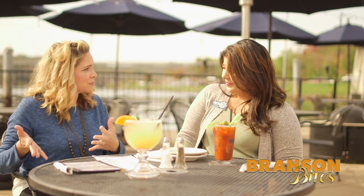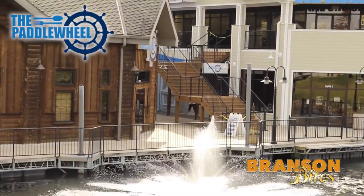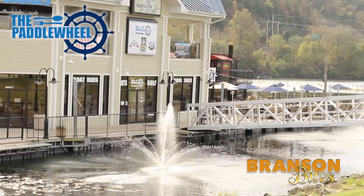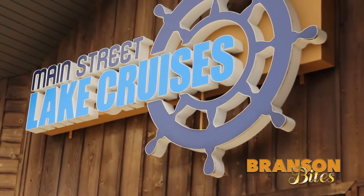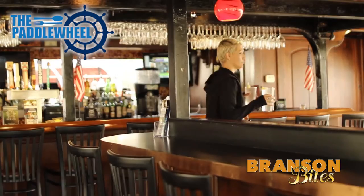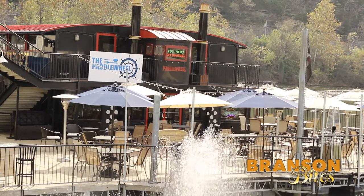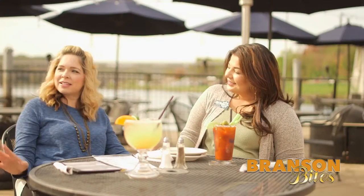Where is this located exactly? We are located down on the south side of the Branson Landing. We moved earlier this year — we were on the north side near Belk, and now we are near Bass Pro. People can now park right in front of us, and I think we're capturing just a great part of the lake now. Absolutely, and you have that nice lake attitude. It's so laid back and very cool and relaxing.